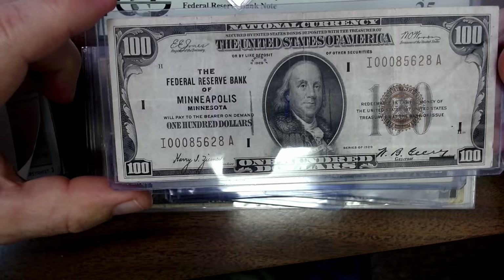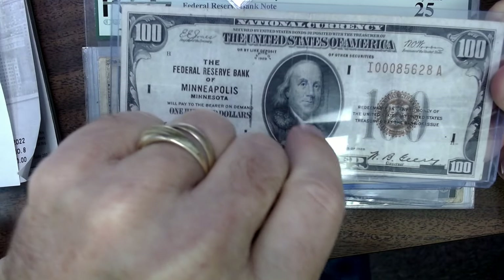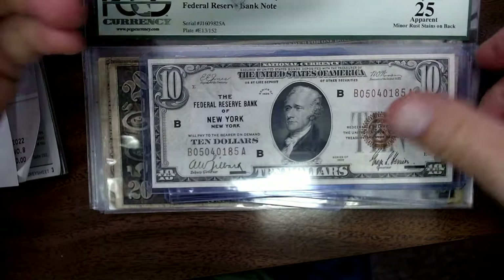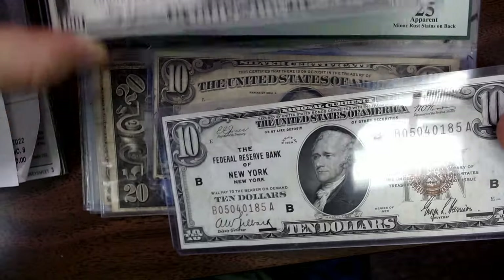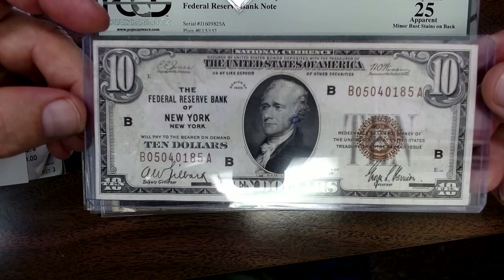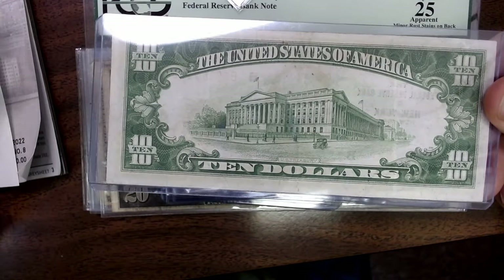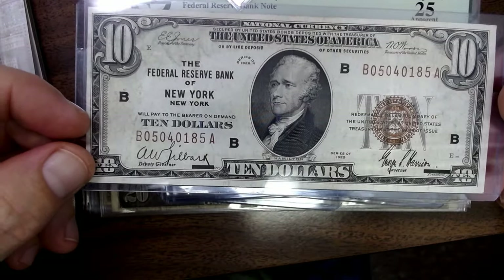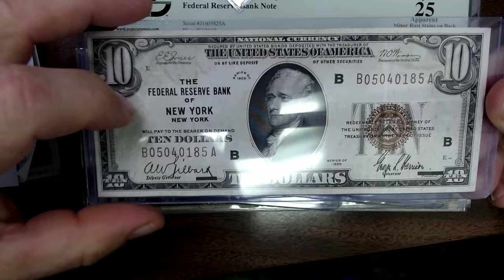Then we had a $100 national currency, 1929. It has a real sharp fold down the middle and across it, so I'm putting it close to extra fine 40 to very fine 35. I went in at $150 — it's probably a $200 note. That was Minneapolis. Then we have a $10 from New York, 1929 national currency as well. These typically sell for $55 to $65 and I usually pay about $40 for these. It actually has some nice paper quality. New York is pretty common so there are a lot of those. If you go to a smaller town, a local person will pay more — sometimes I'll pay $125. Lower serial numbers help too.